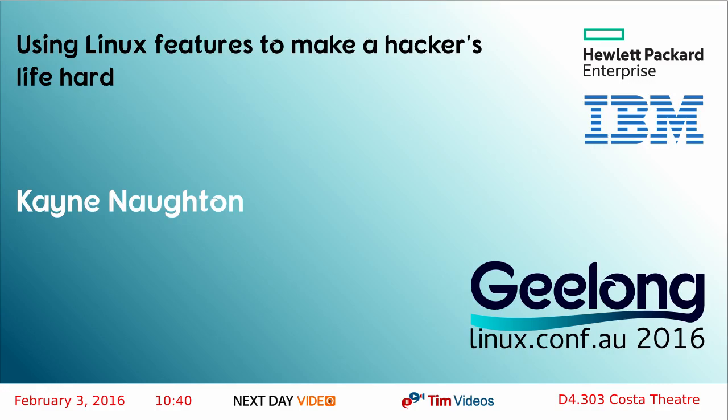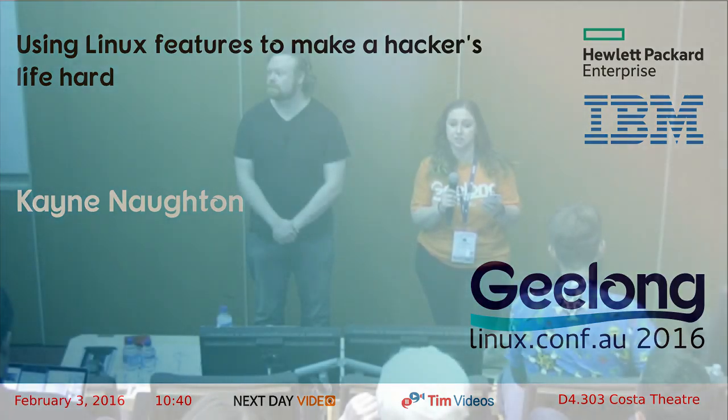I'm going to introduce Cain Norton. Cain has about 15 years experience across a bunch of different sectors, including security, education, and government. He's going to teach you a few tricks today using Linux features to make a hacker's life hard. The presentation is aimed at arming sysadmins, devs, and hobbyists with a collection of tools and techniques that thwart hackers post-exploitation using common Linux features.